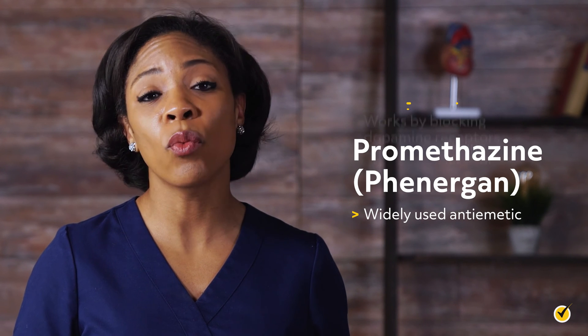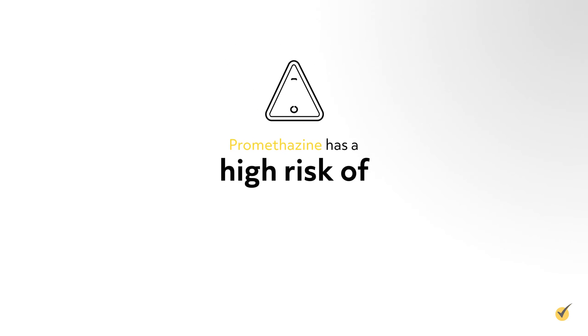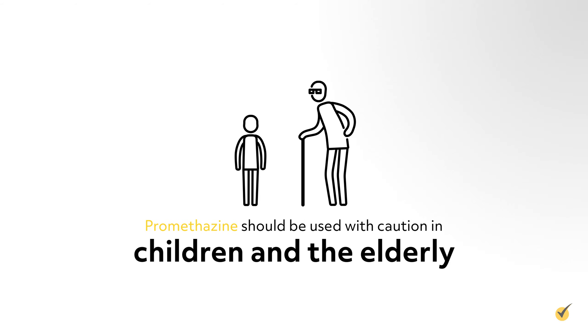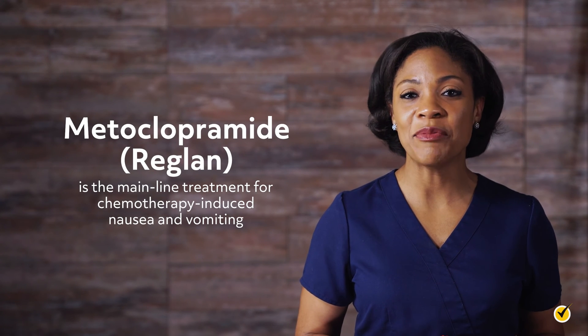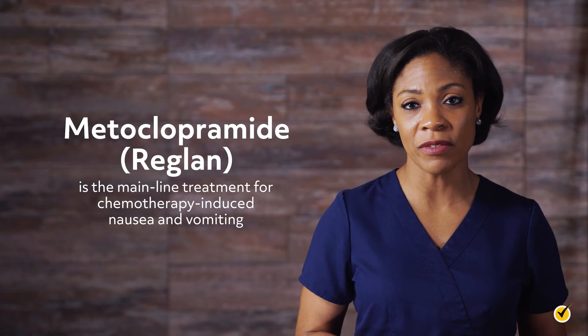Promethazine is a widely used anti-emetic and works by blocking dopamine receptors. This medication has a high risk of extrapyramidal reactions, hypotension, and sedation, and should be used with caution in children and the elderly. Metoclopramide is another anti-emetic that is the mainline treatment for chemotherapy-induced nausea and vomiting.